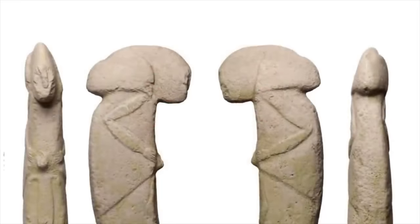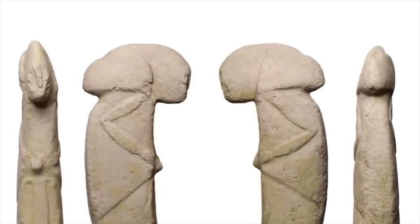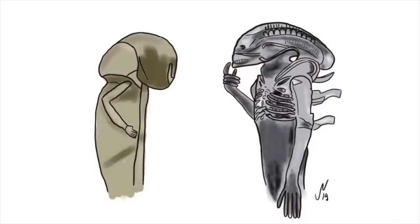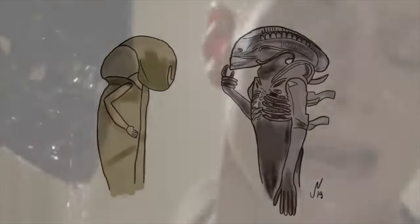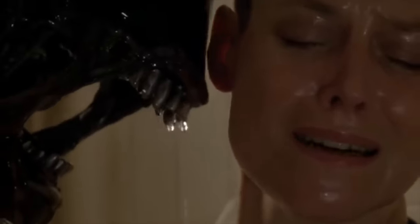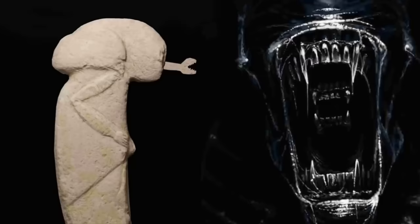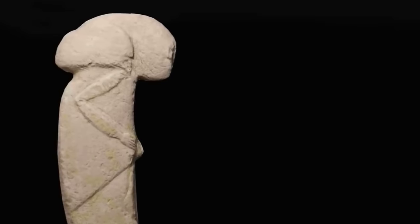The head also looks to have two specific parts: the narrower front section and a bulbous back. And of course it's this strangely shaped head that has led to many obvious comparisons to the Alien franchise of movies. But the sculpture from ancient Turkey doesn't have a little mouth extending from a bigger one, and it isn't evidence for ancient aliens.